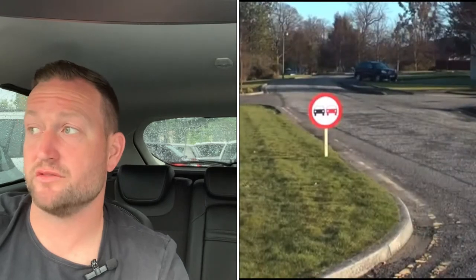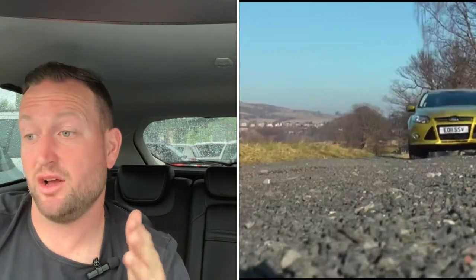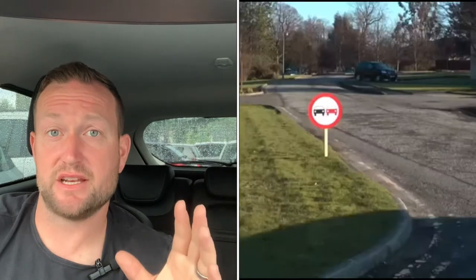Also within the Driver Assist Pack is Traffic Sign Recognition. This is a brilliant feature, especially if you're driving on unfamiliar roads. It uses the front-facing cameras on the car and scans the road as you're driving, picking up speed limit signs and relaying that back to the dashboard to let you know the current speed limit of the road you're on. It also flags up any signs regarding overtaking restrictions and so on — brilliant if you're on roads you're unsure of.